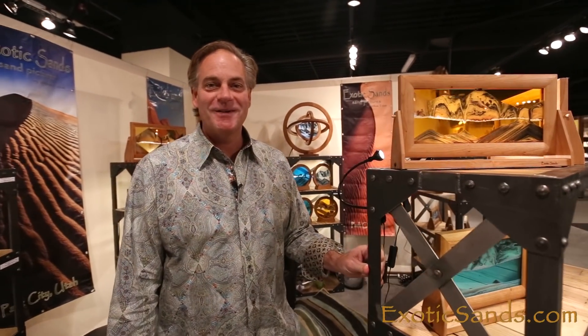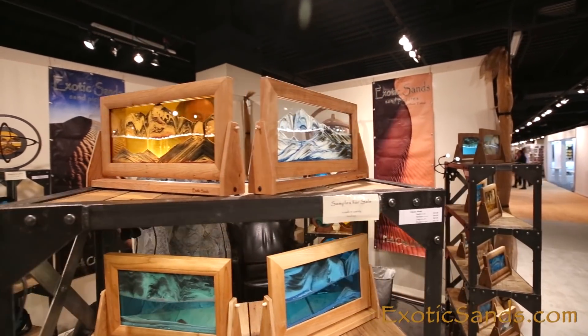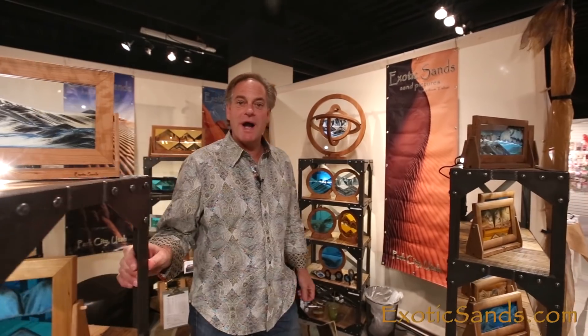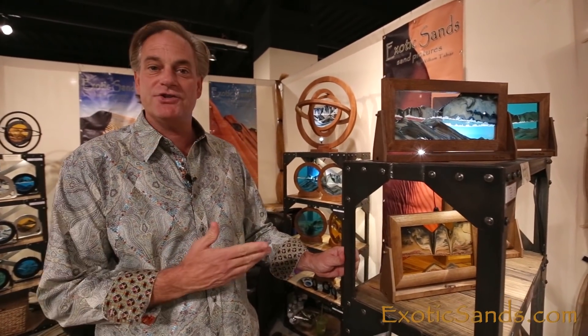Welcome to Exotic Sands. My name is Bill Tabor and I'm the original designer and patent holder of these beautiful sand art pictures. Each sand picture is proudly made in Park City, Utah. We offer a wide range of products which makes for the perfect gift for any occasion.